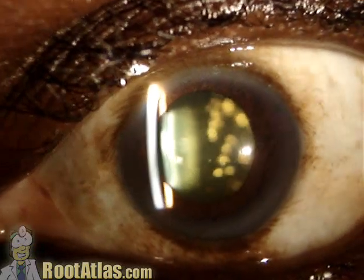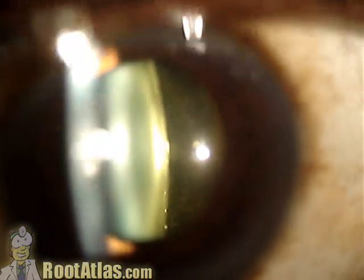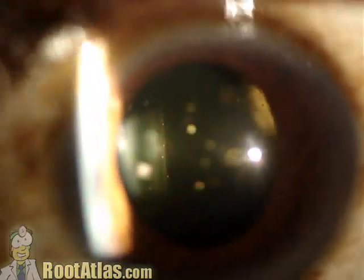I thought this might be useful just because so many people complain of having floaters, and you try to describe what's causing them. And even if they don't have asteroid hyalosis, this is a nice video to show this.